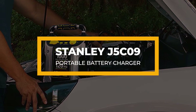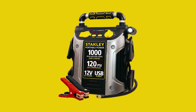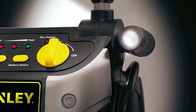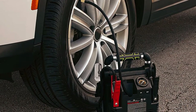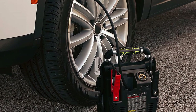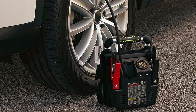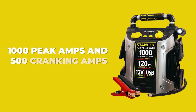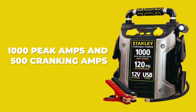Next on the list, we have the Stanley J5C09 Portable Battery Charger. Now you get to kill two birds with one stone. This car battery charger includes an air compressor that can quickly jumpstart your dead car battery and at the same time refill deflated tires easily. It features 1000 peak amps and 500 cranking amps to help power up your vehicle and most V8 engines.